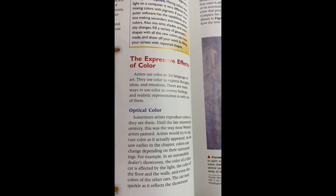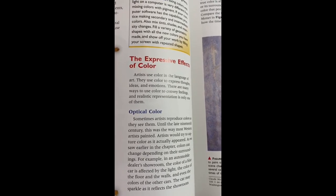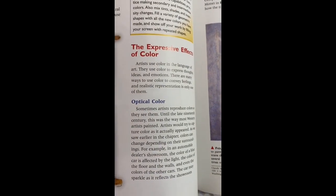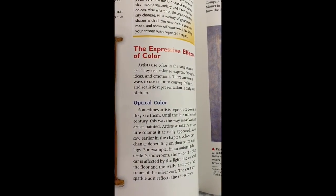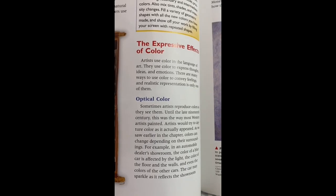Artists express the effects of color — they use color as a language in art to express thoughts, ideas, and emotions. There are many approaches used in color to convey feelings, and realistic representation is only one of them. Optical color: Sometimes artists reproduce colors as they see them. This was the way most Western artists painted — trying to capture the color as it actually appeared. Color can change depending on its surroundings, affected by the light, colored walls and doors, and even neighboring colors.